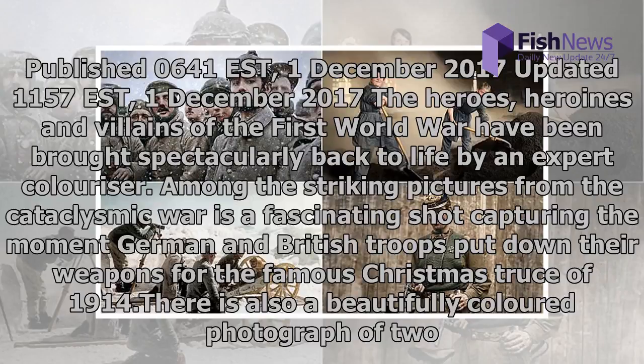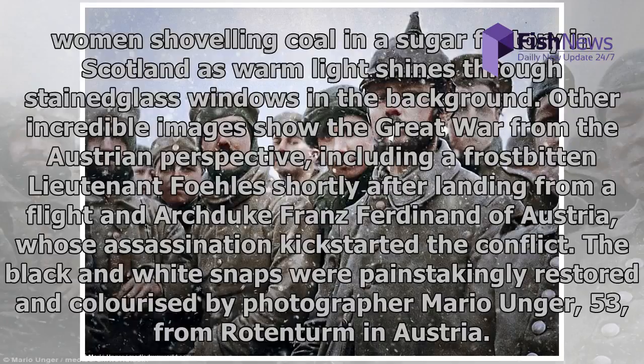The heroes, heroines and villains of the First World War have been brought spectacularly back to life by an expert colorizer. Among the striking pictures from the cataclysmic war is a fascinating shot capturing the moment German and British troops put down their weapons for the famous Christmas Truce of 1914. Other incredible images show the Great War from the Austrian perspective, including a frostbitten Lieutenant Fowler shortly after landing from a flight, and Archduke Franz Ferdinand of Austria, whose assassination kick-started the conflict.